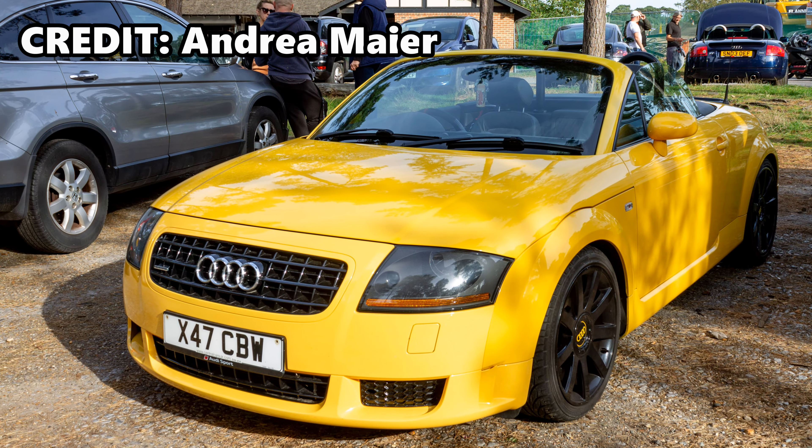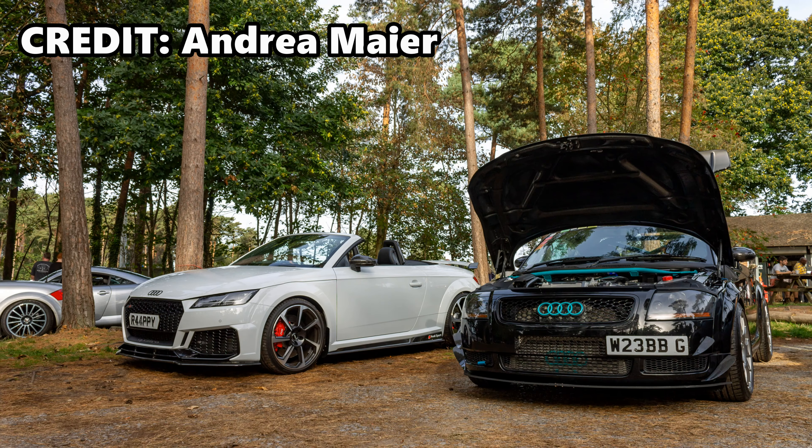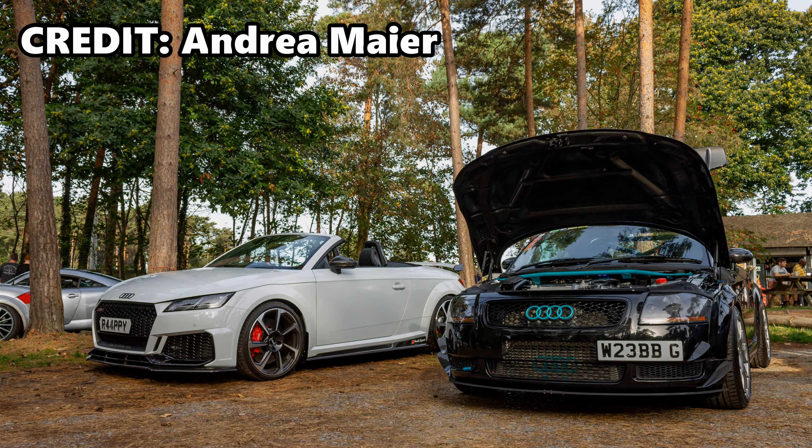A big thanks should also go to Andrea Mayer, who was taking photos of the cars on the day. Andrea, thanks once again for sharing these with the channel.